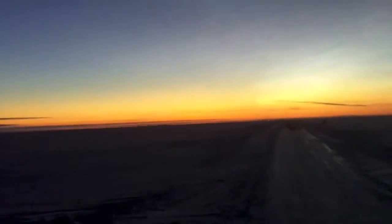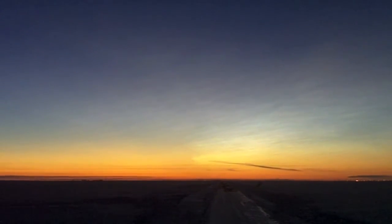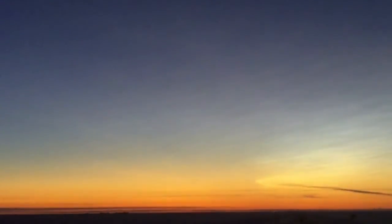Here we're attempting to look at Mercury. Actually, you can see it through the binoculars quite well. I don't know that the camera is picking it up, though. We'll try a bit of a zoom in.